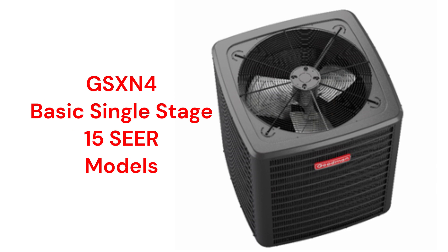The GSX-N4 is a basic unit that features core sense diagnostics, which will proactively shut the system down should it detect conditions that could damage the compressor. The unit has a factory installed filter dryer which protects the refrigerant system from moisture. It has a compressor sound blanket for noise control and is backed by a pretty good guarantee, but it does not include unit replacement in case of compressor failure.